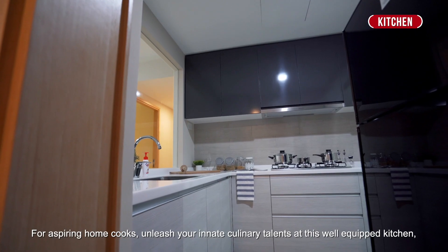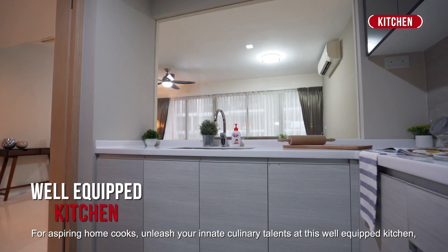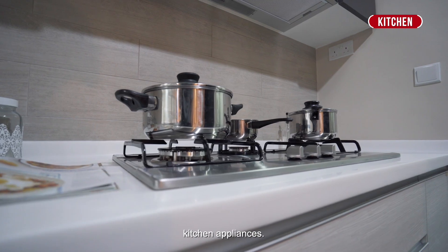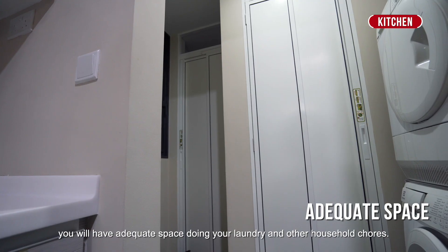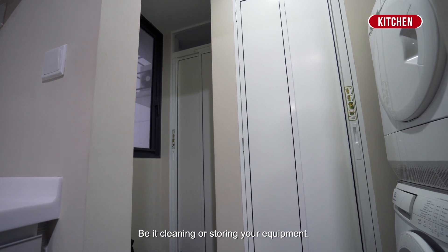For aspiring home cooks, unleash your innate culinary talents at this well-equipped kitchen. Cooking is a breeze with fully fitted quality Electrolux kitchen appliances. With an added yard and utility room, you will have adequate space for laundry and other household chores, be it cleaning or storing equipment.